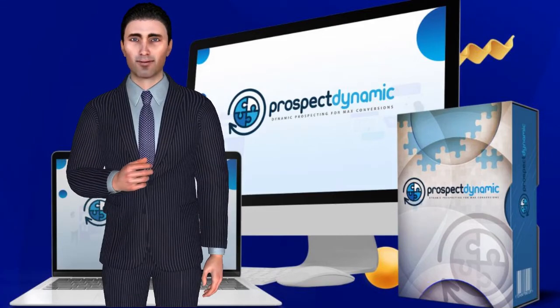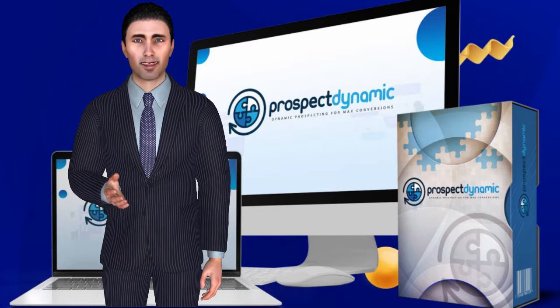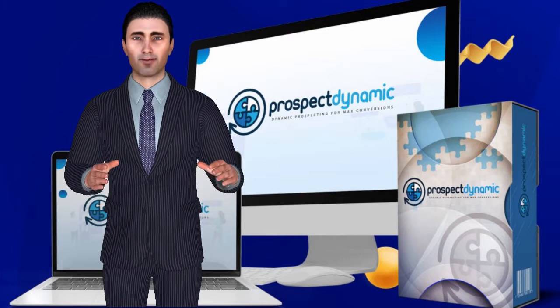Prospect Dynamic. Build dynamic personalized pages. Maximize profits. This simple-to-use system allows you to have the advantage of the Fortune 500s, even if you've never converted any web visitor before.